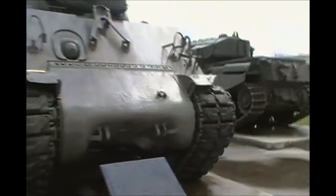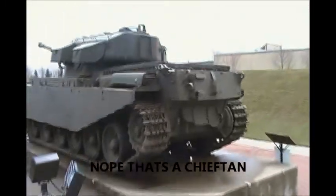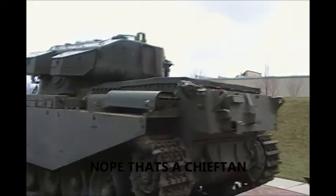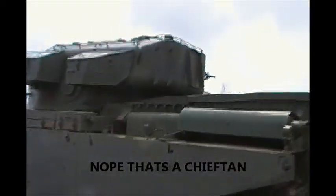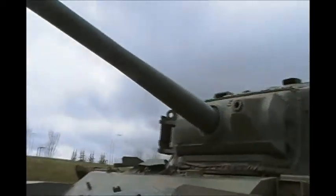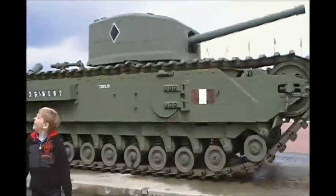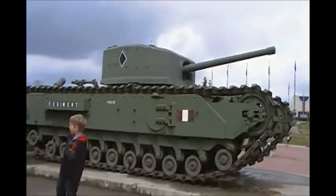...end of World War II to the 50s, when we adopted the fantastic Churchill. We've got this out here — no, that's a Chieftain, sorry guys, that's a Chieftain. That's the Churchill right there — there's the Churchill.